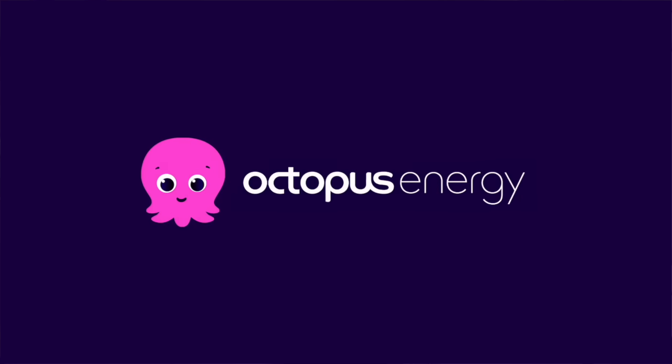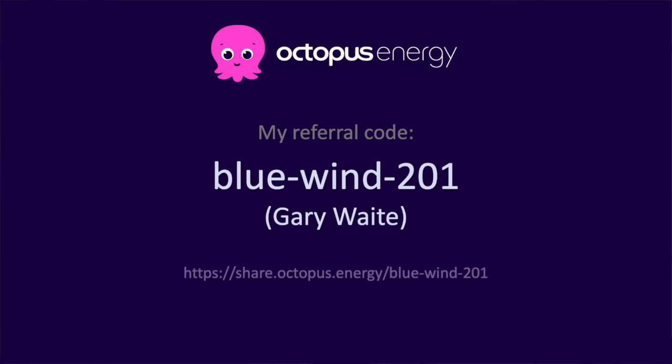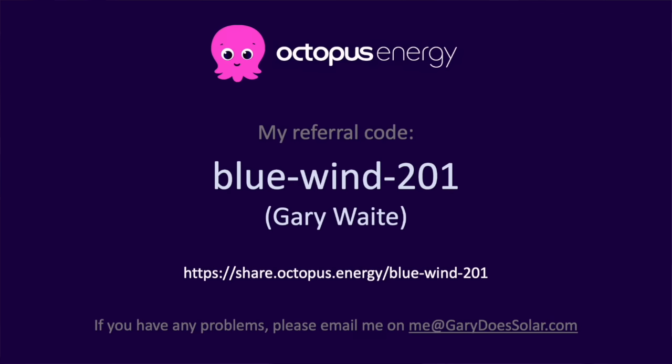If you're in the UK and would like to support my channel, please consider switching your energy supply to Octopus. They're rated the best provider in the UK, and having been with them for over a year and a half I have no hesitation recommending them. You'll get £50 credited to your account if you switch using my referral code, and I'll receive £50 too, which helps keep this channel going.